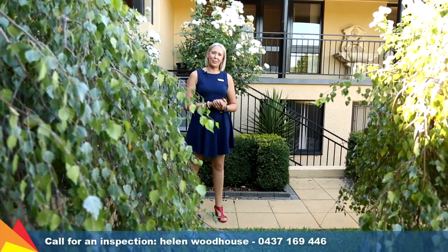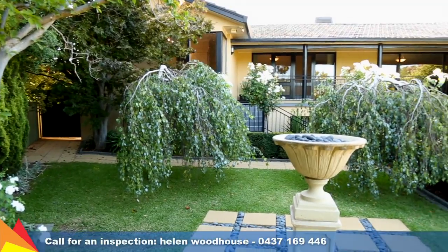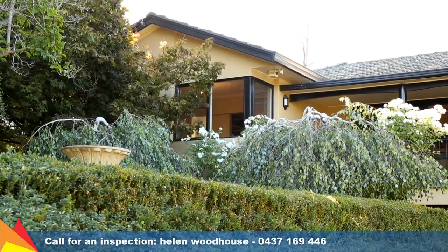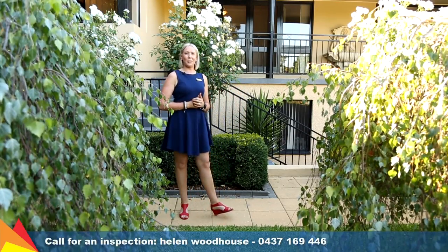Hi, I'm Helen Woodhouse from Fitzpatrick's Real Estate and welcome to number seven Elmo Place in Wagga Wagga. Located in a quiet cul-de-sac, this striking family home presents a unique opportunity for you and your family. Let's go take a tour.